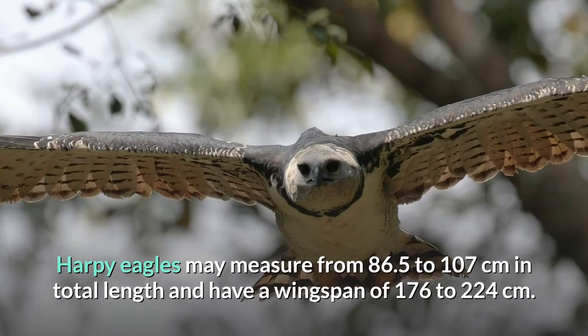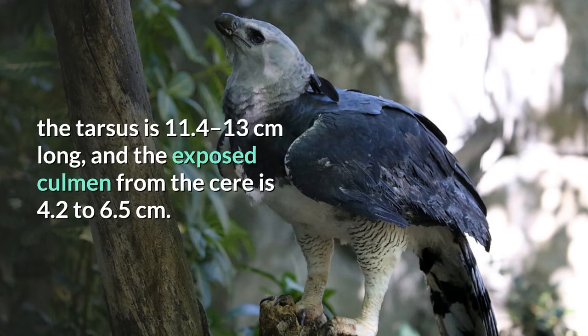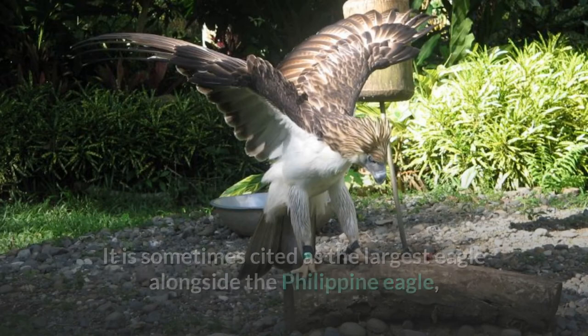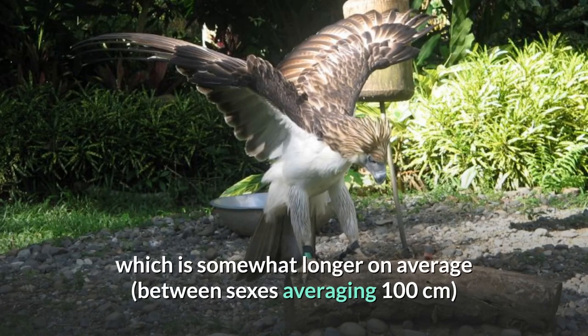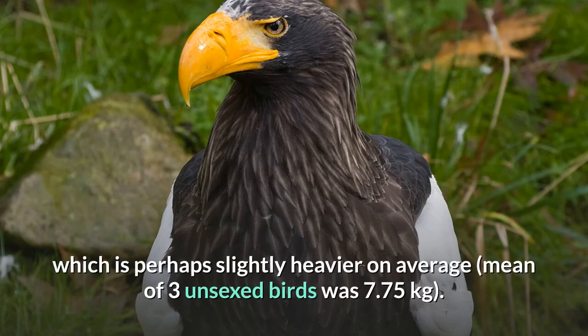Harpy eagles may measure from 86.5 to 107 cm in total length and have a wingspan of 176 to 224 cm. Among the standard measurements, the wing cord measures 54 to 63 cm, the tail measures 37 to 42 cm, the tarsus is 11.4 to 13 cm long, and the exposed culmen from the cere is 4.2 to 6.5 cm. It is sometimes cited as the largest eagle alongside the Philippine eagle, which is somewhat longer on average between sexes, averaging 100 cm, but weighs slightly less, and the Steller's sea eagle, which is perhaps slightly heavier on average, with a mean of three unsexed birds of 7.75 kg.